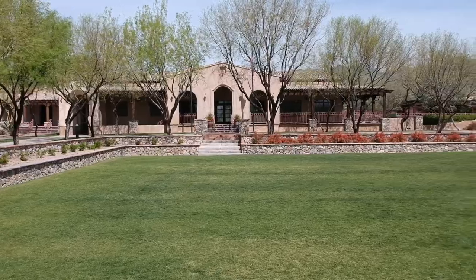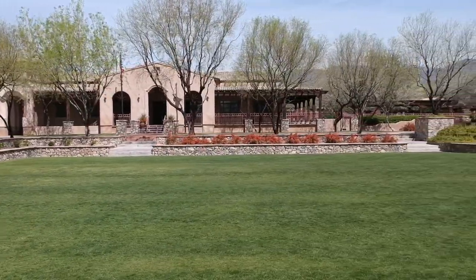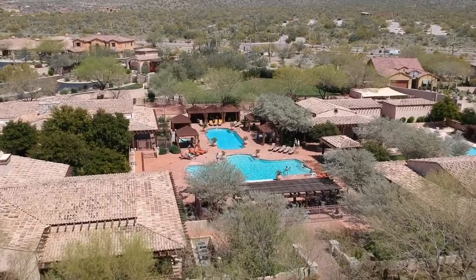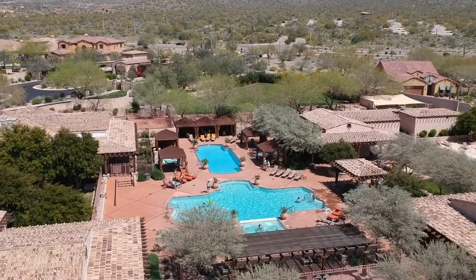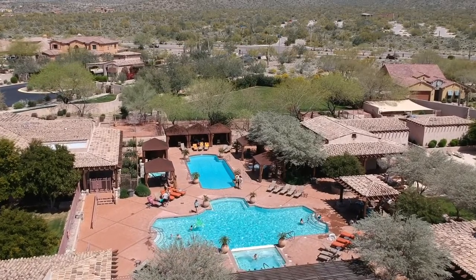Wingate Ranch residents can enjoy a plethora of activities. There's a large recreation facility with several pools including a lap pool, heated pool, swimming pool, jacuzzi spas, fire pits, indoor reception area with full kitchen, plus outdoor picnic and barbecue areas.